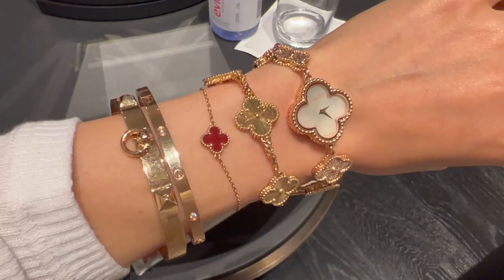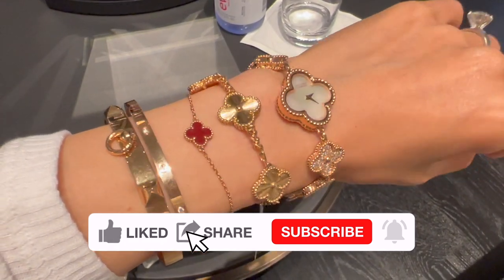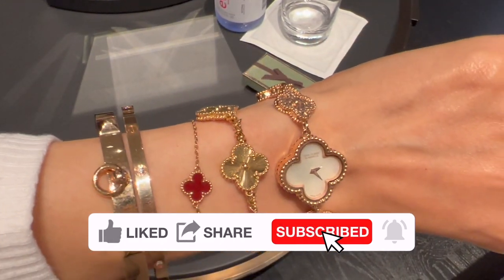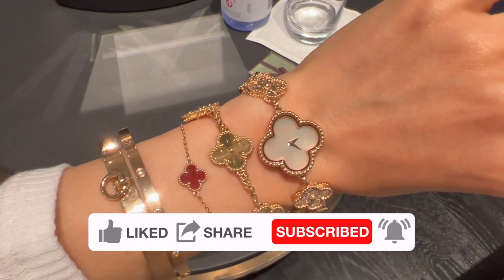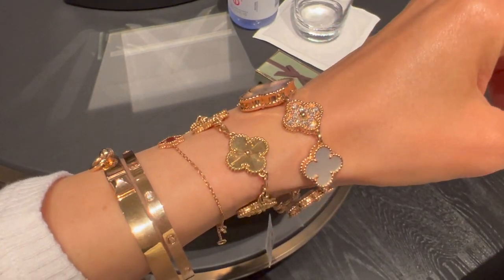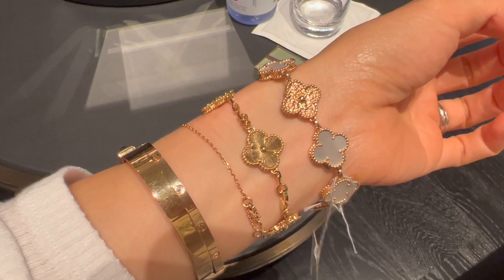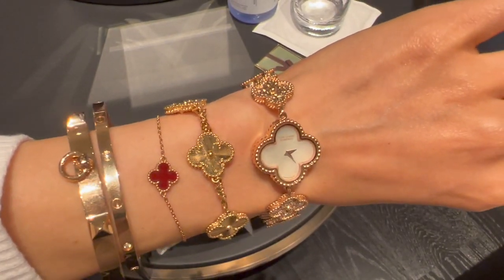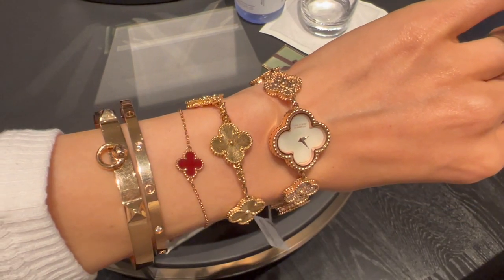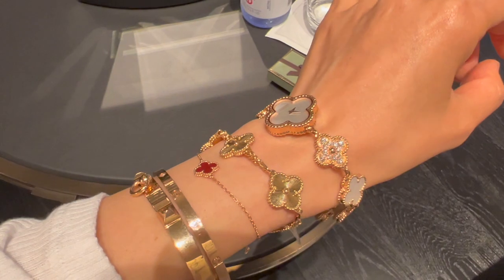The boutique just received this Sweet Alhambra watch in rose gold, diamond, and mother of pearl — it's so stunning. I've seen a similar one on a previous visit and I think I like this one better. This watch is currently retailing for $22,000. It's more of a jewelry piece than a watch. Diamonds and mother of pearl just look so perfect together.